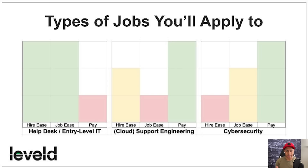The good thing is you don't have to apply only to hard security jobs. You could apply to any entry-level IT job, any cloud support engineering job since the course heavily leverages the cloud, or cybersecurity entry-level associate positions. For entry-level IT, hiring is relatively easy and the job is easier, but pay won't be as good as cloud support engineering or cybersecurity. Any kind of cybersecurity entry-level or associate-level job is fair game.